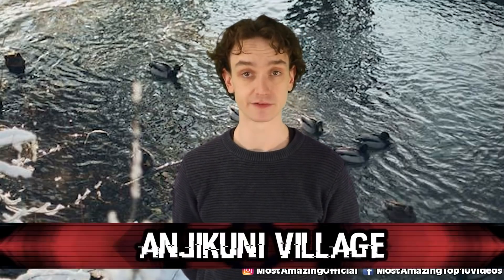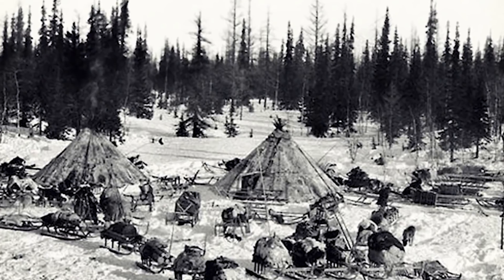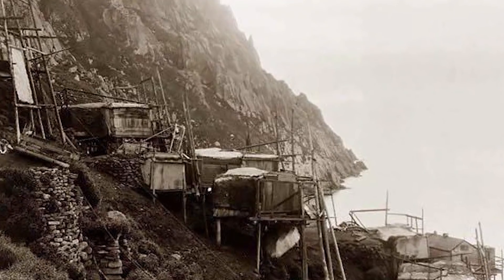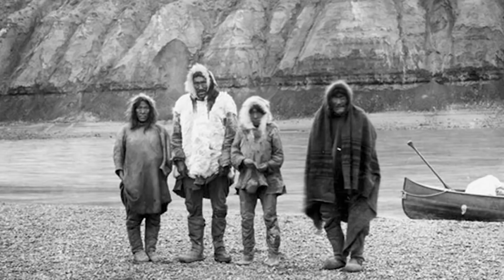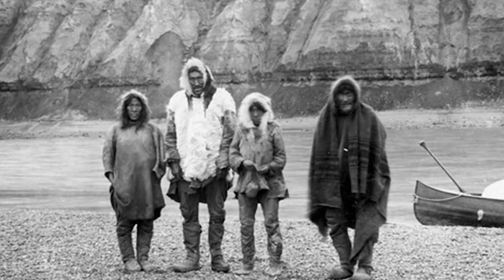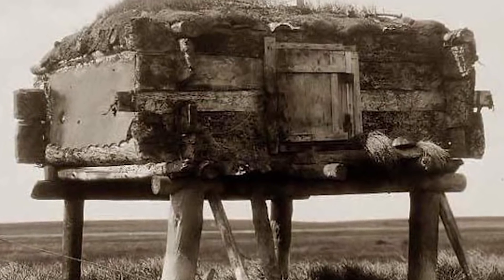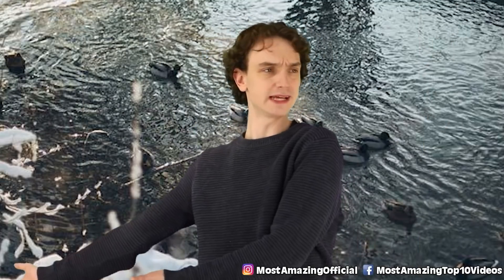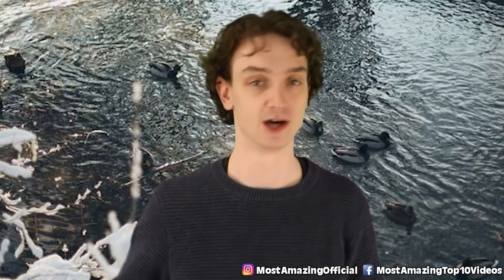Number four: Anjikuni Village, located in Nunavut, Canada. This curse began around the 1930s. It was a cold winter's night, and Joe LaBelle, a fur trapper, was traveling to the most northern region expecting to meet up with company. When he arrived at the village, he found it completely empty — despite every hut being filled with supplies, clothes, pots of food, everything. Perhaps the most jarring detail was that the graves of those who had previously passed in the village were opened up — all of them. Whoever or whatever came by most likely set into motion a cursed village.